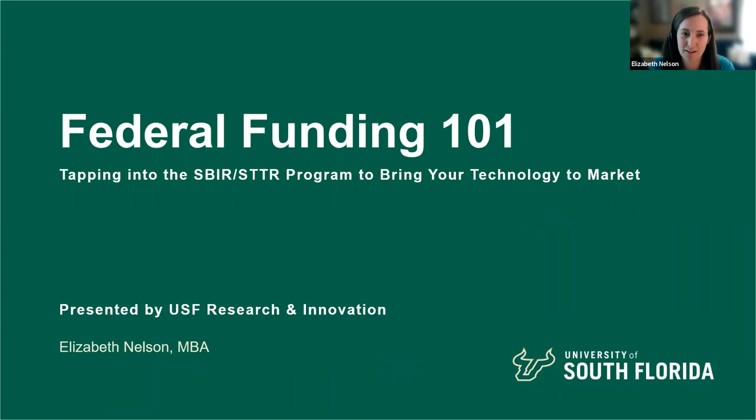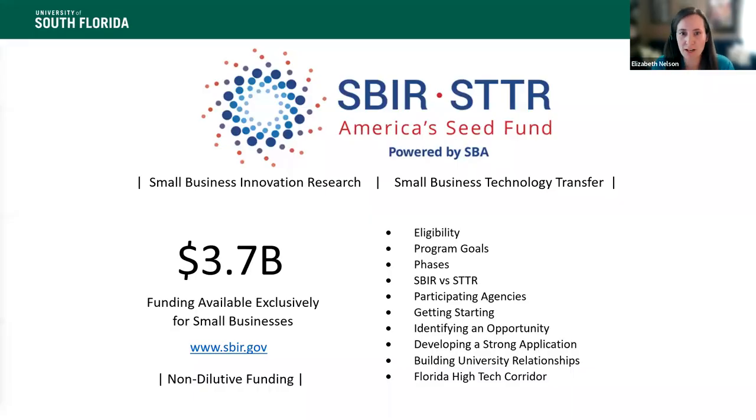Thanks very much. Thanks for the intro, Shannon. Thank you everyone for joining. We're going to just dive right in here. I am going to give a real high-level overview of the SBIR STTR program, known collectively as America's Seed Fund. I hope at the end of this presentation you have a good sense of the basics of the program and whether or not this could potentially be a good fit for your business. It's federal funding, so it's pretty complex — there's a bit of a learning curve, but hopefully after today you'll have a good 101 overview.